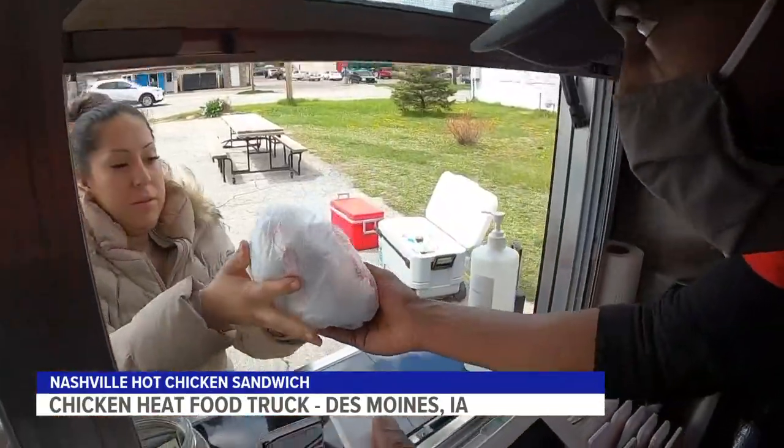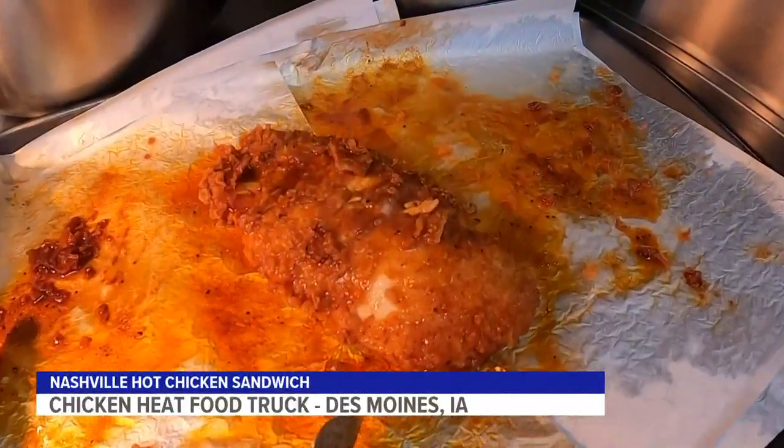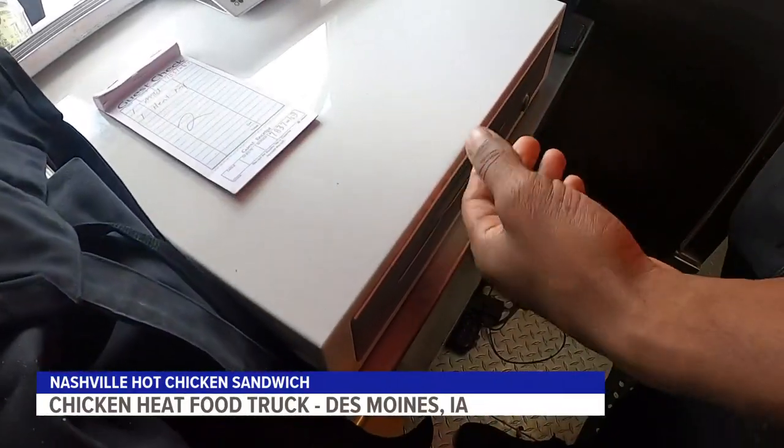All right, here you go, man. Enjoy it. We got the mild, the extra extra hot, and then the 3X hot for the sandwich and the tenders, because we figured we'd try it all, see what we like, and then we'd come back again later.